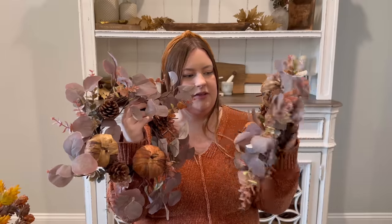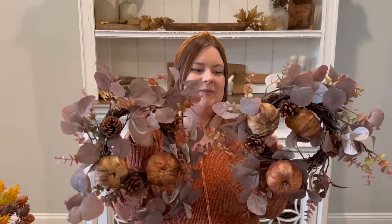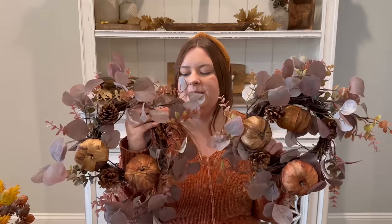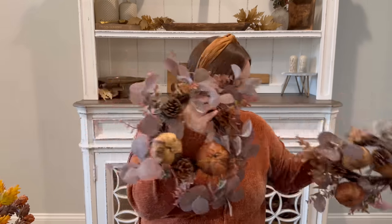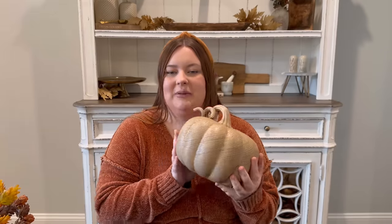I also have these little mini wreaths that kind of match — also from Kirkland's on clearance from a few years ago at the same time. One of them is missing a rattan pumpkin — one has three and one has two. These could be early fall decor too, but since they have little pumpkins I waited for fall. I might put these on my bar stools this year — they have little hooks on the back that would be perfect for that.